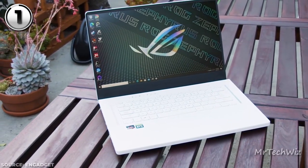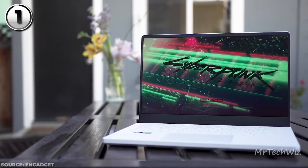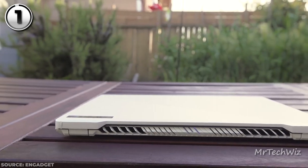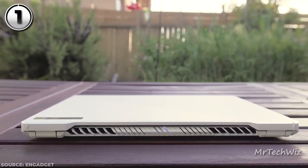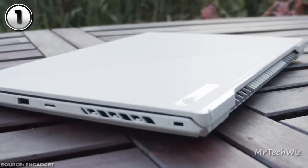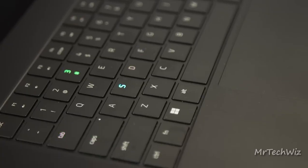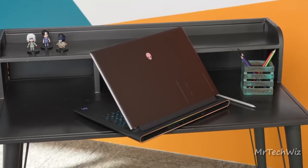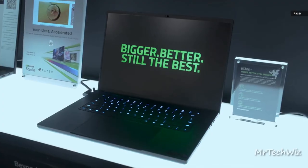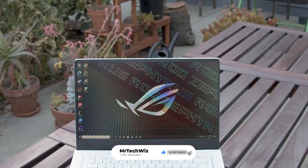Summing it up, the Asus ROG Zephyrus G15 is a masterstroke, combining a stunning display, formidable internals, versatile ports, and comfortable input options. The current price is $1,640 on Amazon. If you seek the best overall gaming laptop experience with an emphasis on portability, the Asus ROG Zephyrus G15 stands as an outstanding choice. And there you have it — the cream of the crop in gaming laptops for 2023. Whether you're seeking raw power, sleek designs, or top-notch portability, these contenders have got you covered. Stay tuned for more tech insights, and game on!